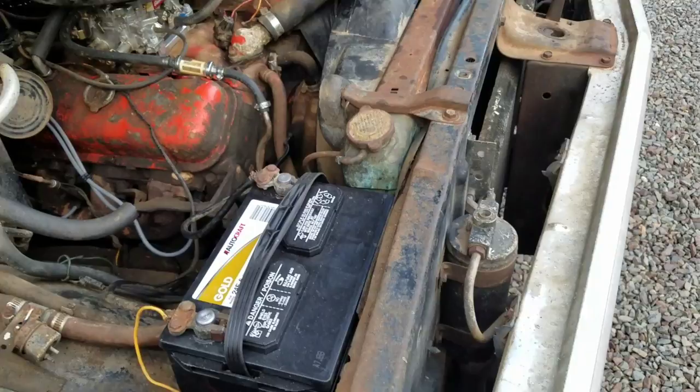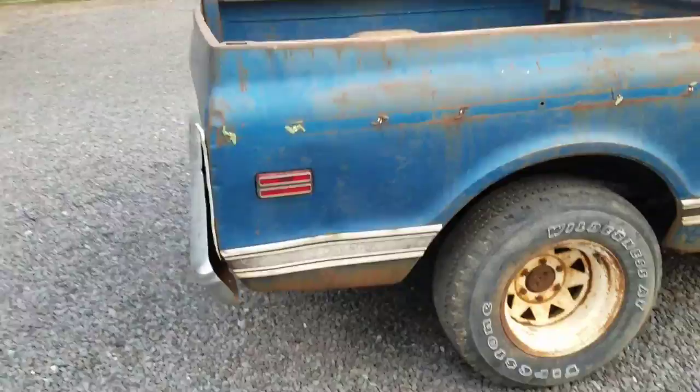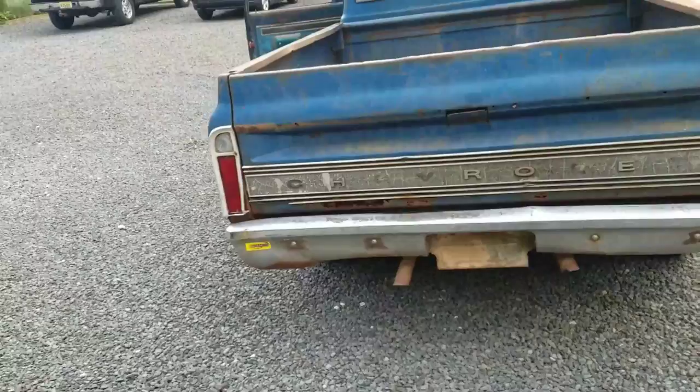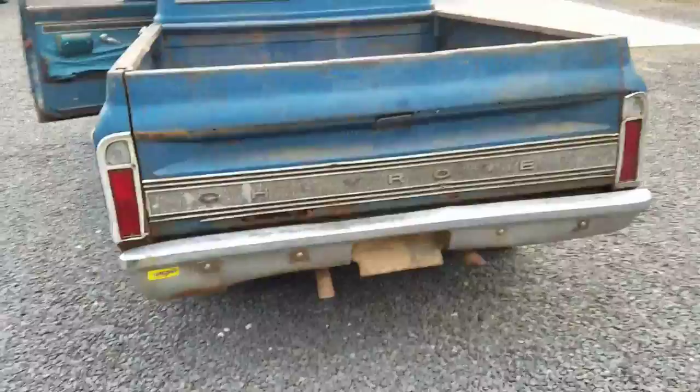Not many original factory big block short beds around. This truck needs a full restoration obviously, but you have a complete truck to start with. Listen to that truck idle — it's amazing. Another shot of the bed: all this metal is just tack-welded in. I was just going to take the grinder wheel and cut it all out and put the factory wooden floorboards back in.